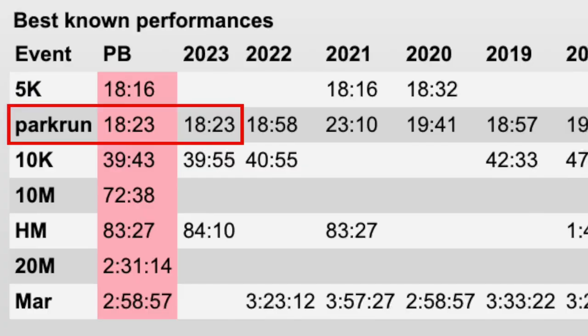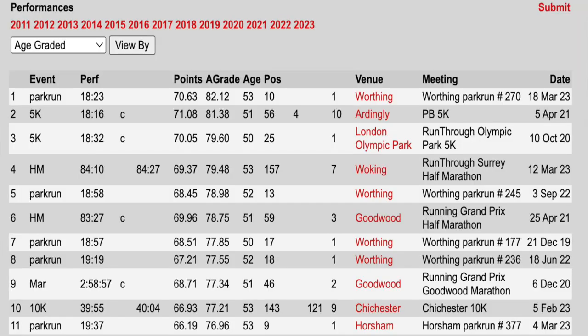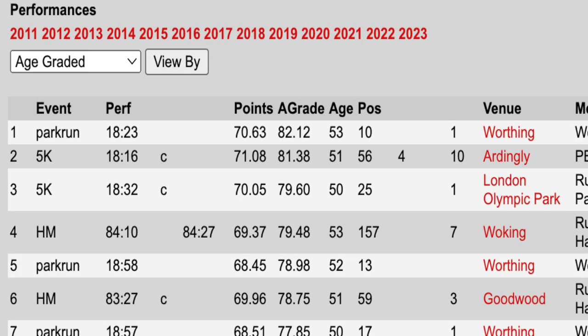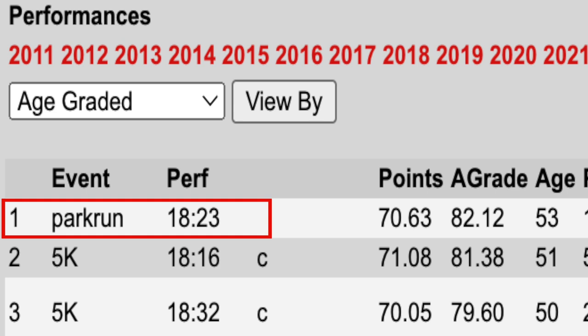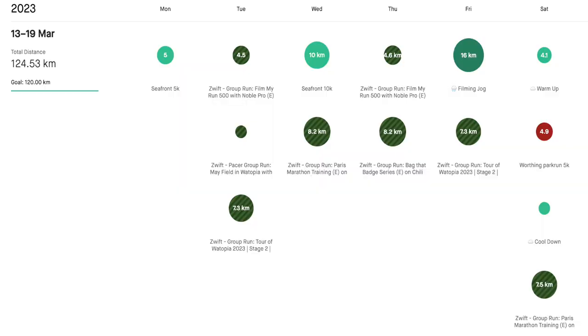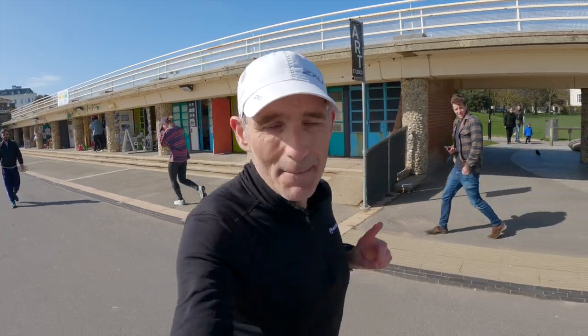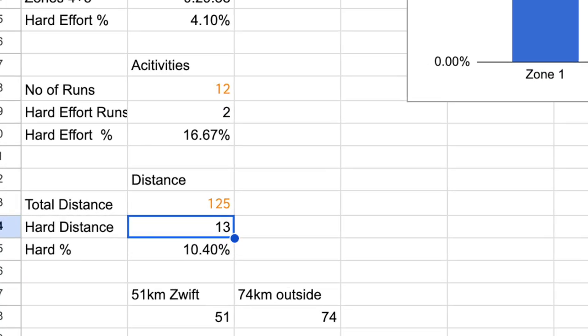I crossed the line in 18 minutes 23 seconds, blowing my Parkrun PB out of the water completely by about 30 seconds. It comes out as my second fastest ever 5K, and if we look at it in terms of age grading on the Power of 10 website, it's right at the top. To cap off this week's 125 kilometres of running, we did a solid 20 mile run on Sunday at a pace just about a minute below my projected marathon pace.